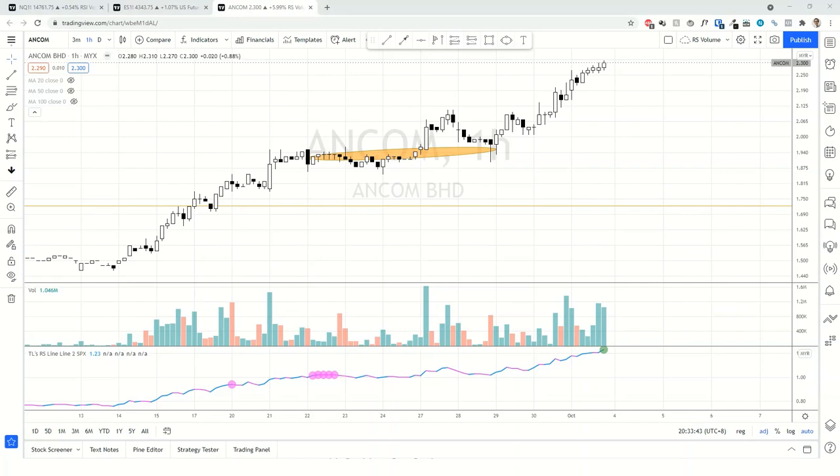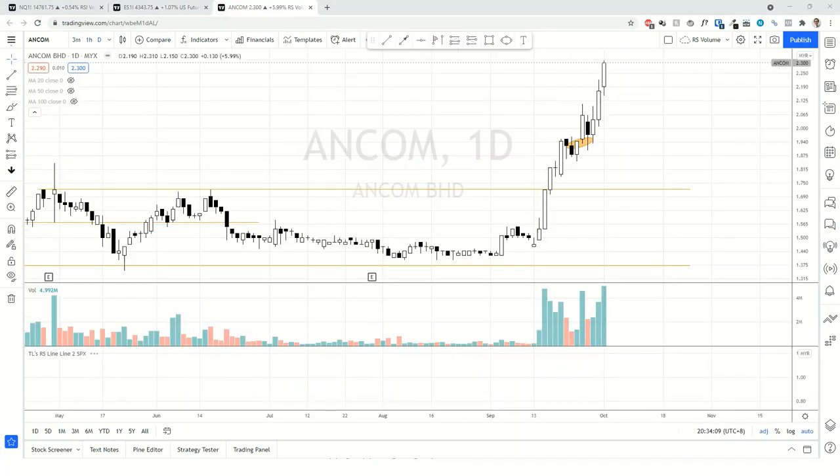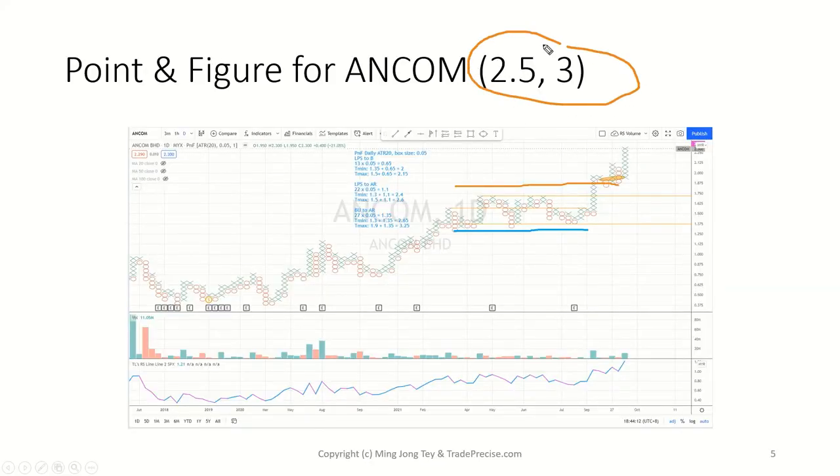It really depends on your timeframe and your duration. For a short-term swing trader, whether you want to catch one swing — when it reverses, is it done? Or whether you want to sit through the trading range. It really depends on your trading style and holding duration. And of course we need to check the supply very closely. Back to the point and figure chart — certainly there is more upside ahead if you trade ANCOM. This is the accumulation range and my projection is somewhere around 2.5 to 3. Certainly there is more fuel in the tank.